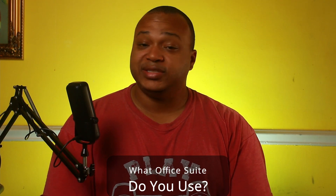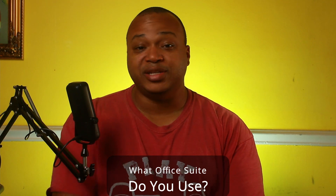What office suite do you use on a day-to-day basis — Microsoft Office, Google Docs, or something else we didn't talk about today? Let me know in the comments below. If you liked this video, give me a thumbs up; if not, a thumbs down and tell me why. I'll catch you guys in the next one — have a good one!